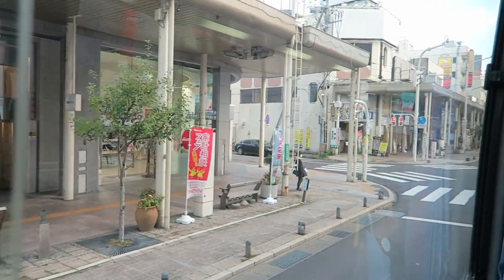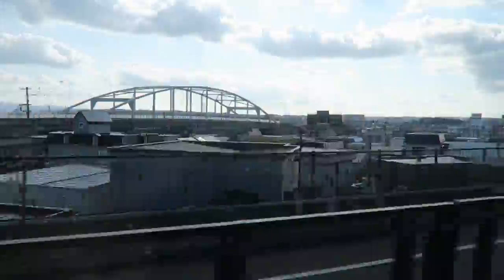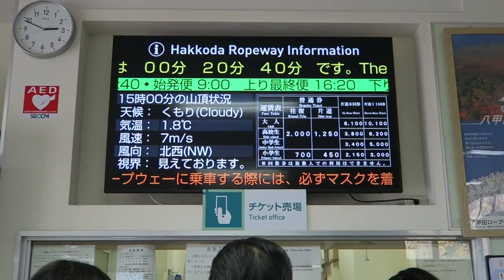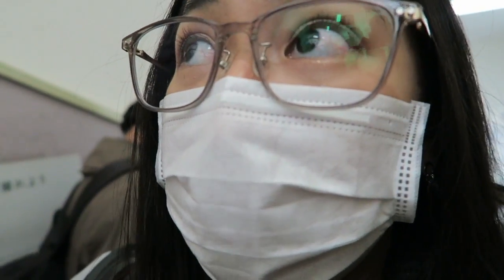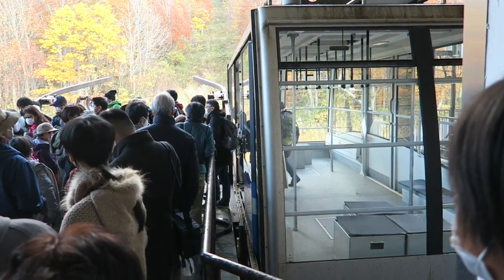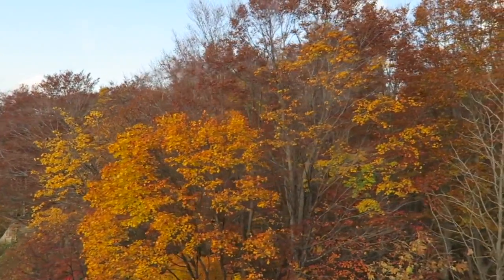This is Aomori City. This ropeway is so big — it can carry up to 101 passengers per trip. Many people visit to witness the fall foliage of the Hakoda Mountains during its peak coloring season that runs from September to October.